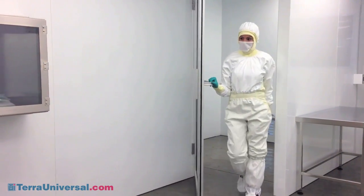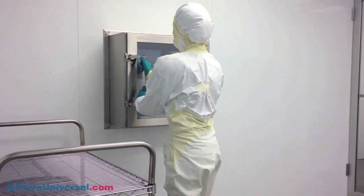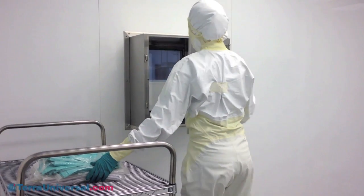The unit exceeds CGMP, FDA, and EMEA requirements, making the door ideal for installation in pharmaceutical, medical device, and hospital environments.